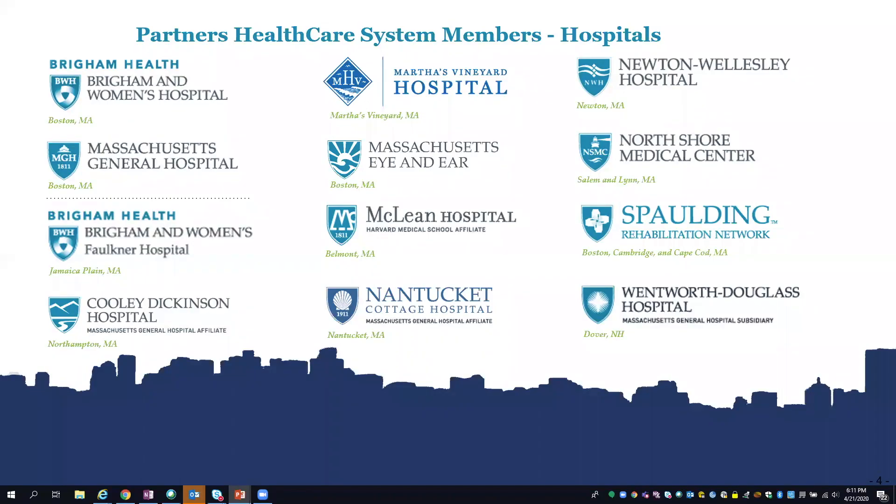My role as the clinical informatics lead for nursing is to be the liaison between the nursing informatics leaders at these hospitals and the application teams and analysts who support our Epic build. What I do every day is really drive consensus at an enterprise level for the clinical content within the system and the electronic workflows that the system supports.